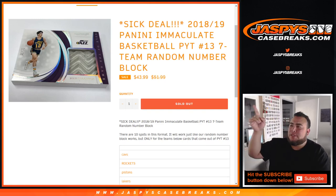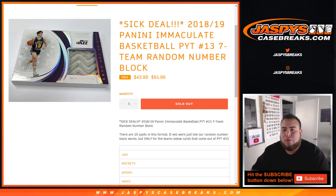What's up everybody? Jason here with JazzBCCaseBreaks.com doing a quick random number block for 2018-19 Panini Immaculate Basketball Piketty number 13.